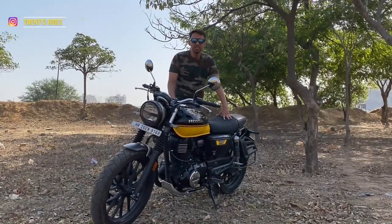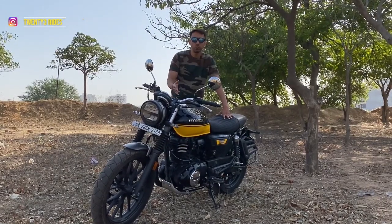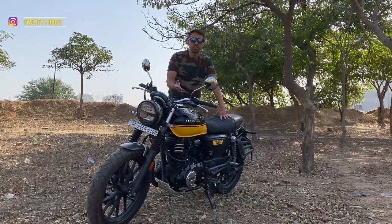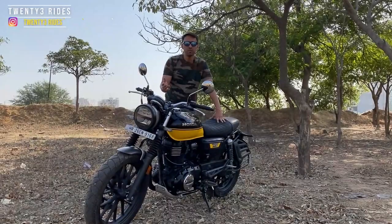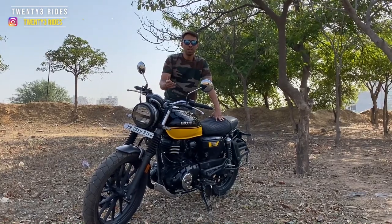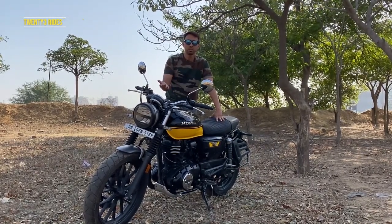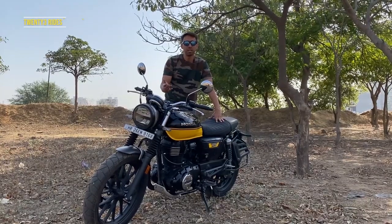So that's it guys. We hope this video would be helpful to you if you are out in the market and want to check out a 350cc motorcycle. If you like this video, you guys know what to do — hit the like button, share the video as much as you can, and do subscribe to the 23Rides channel. See you in the next one. Bye bye.